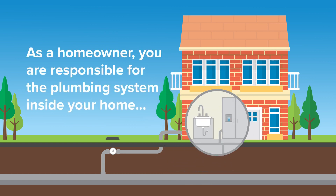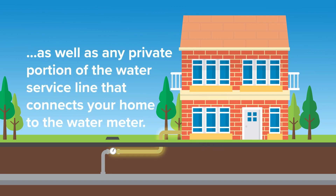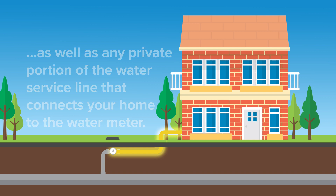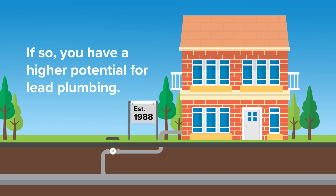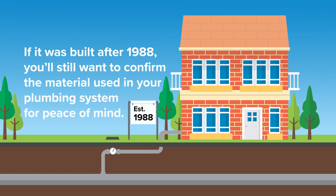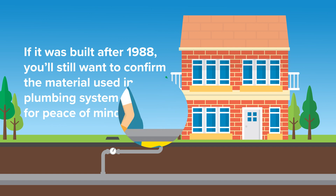As a homeowner, you are responsible for the plumbing system inside your home, as well as any private portion of the water service line that connects your home to the water meter. If your home was built before 1988, you have a higher potential for having lead plumbing. If it was built after 1988, you'll still want to confirm the material used in your plumbing system for peace of mind.